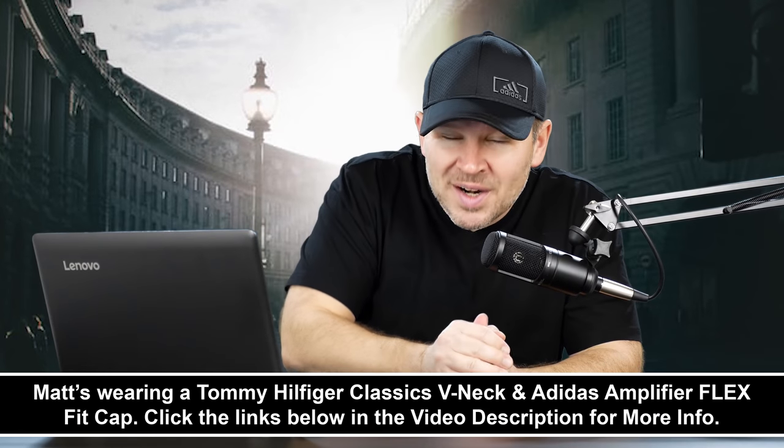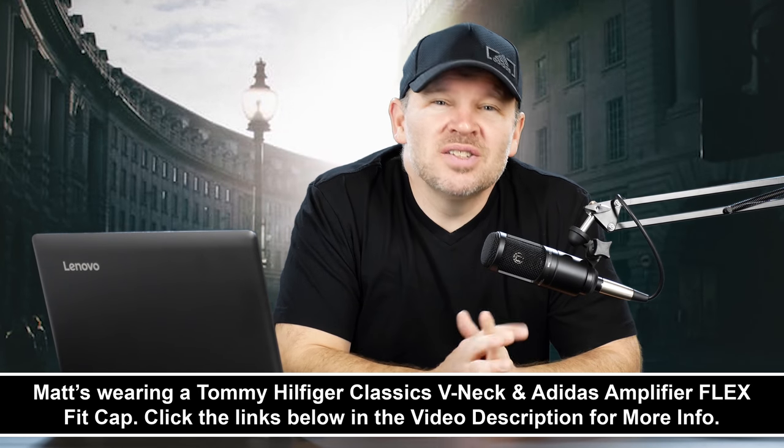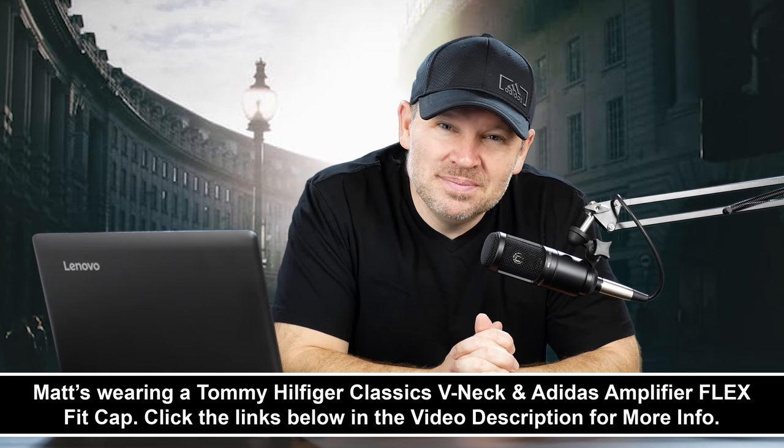What do you guys think? Do you agree? Are those the deciding factors, or is there something else to consider when choosing one over the other? Let us know in the comments below what you guys would do and why. Always great to hear your feedback and help out our viewers, because differing opinions let people hear what others have to say and make their own decisions. Thanks for your question, Don. Talk to you soon here at ArtOfTheImage.com.